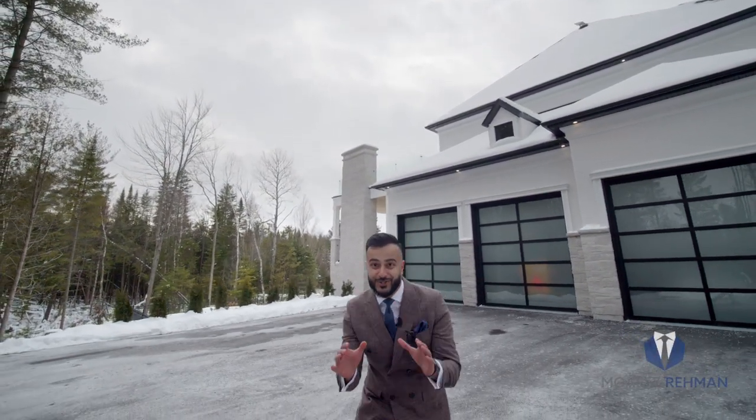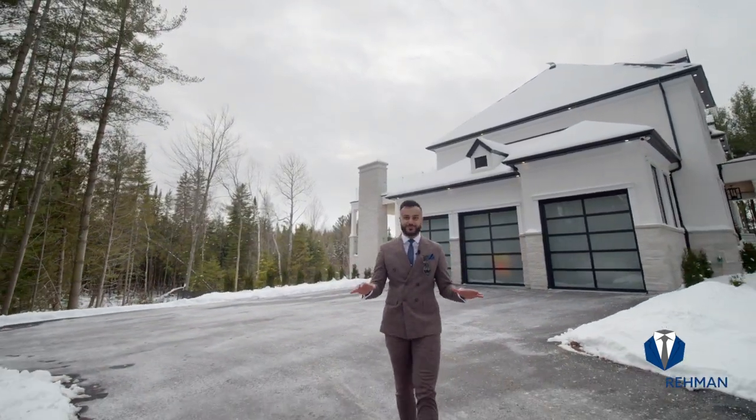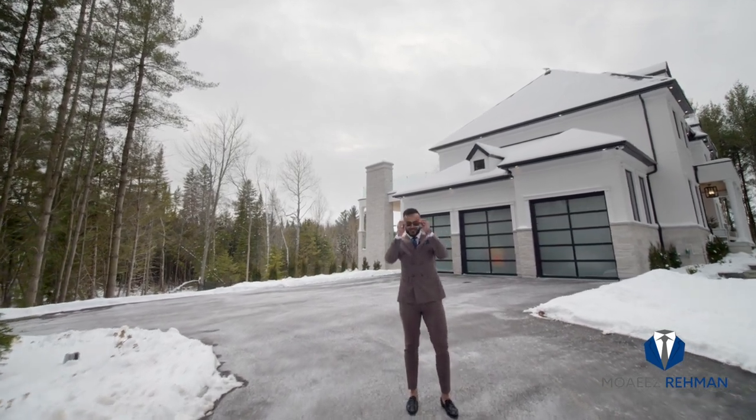Winter in Canada is truly magical, but can you imagine how amazing this place would look in the summertime? Hold that thought, let me try something really quickly.